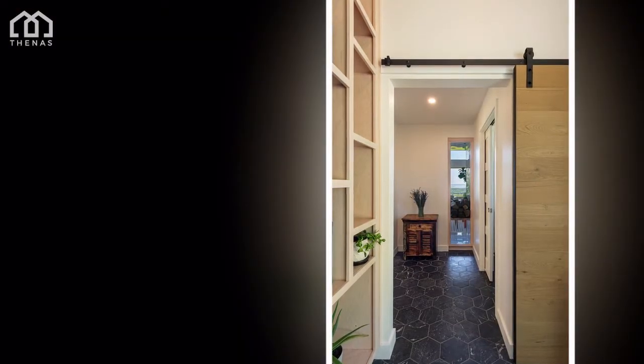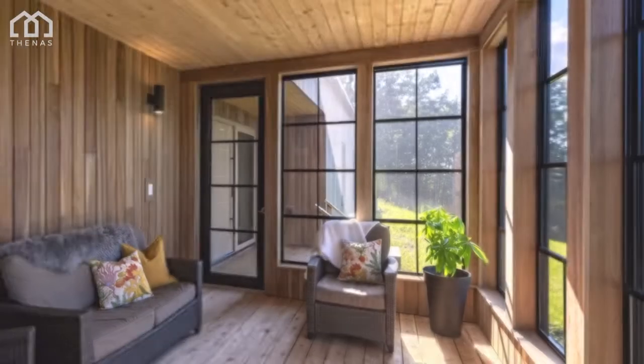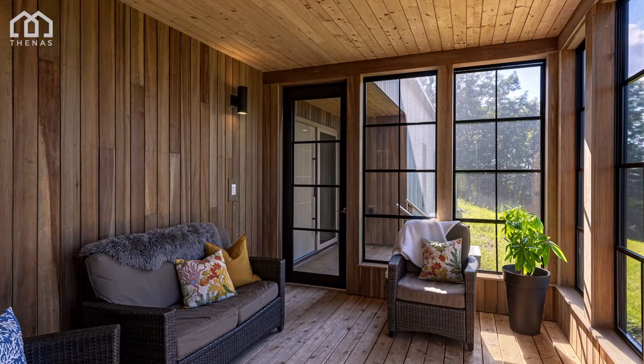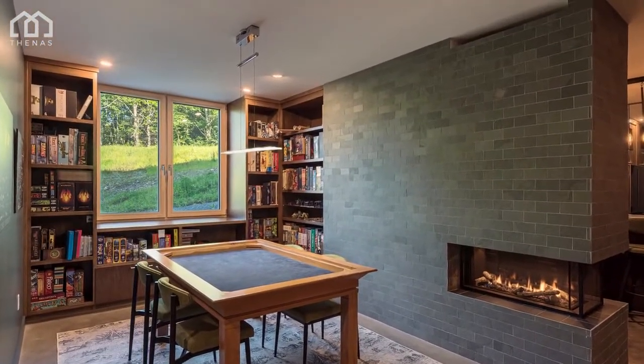The lower level features a guest room and bath, a rec room with gym, games table, home theater, and bar, as well as cold storage for homegrown produce. This home is the ultimate in design for both relaxation and play.